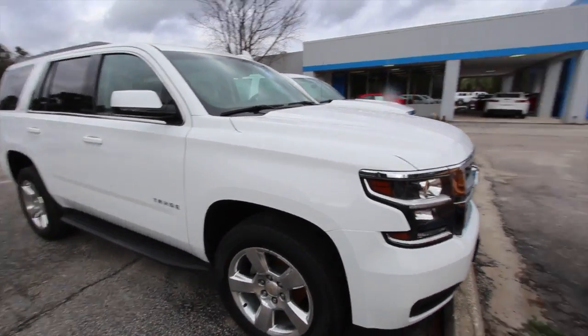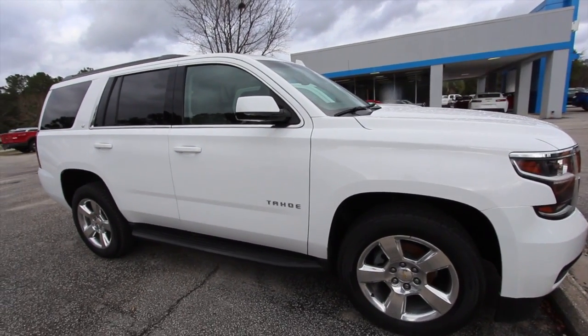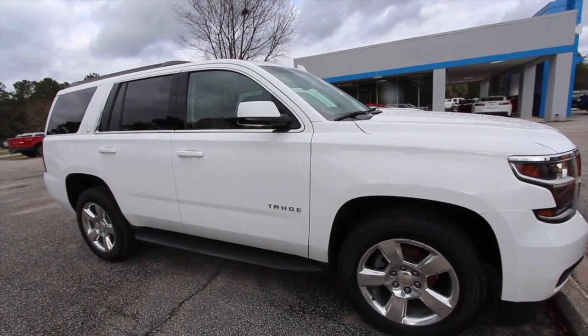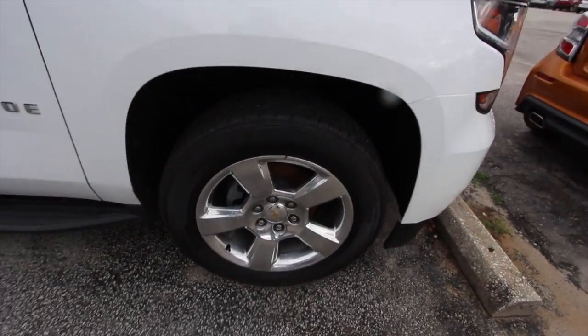There are a bunch of them on the road. If you need room and you want something big to sit up on the road, just get down the highway and have a good time — that's it right there. It's the Tahoe, folks. Let's take a look at the wheels first of all.